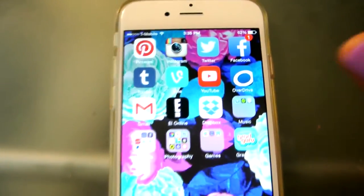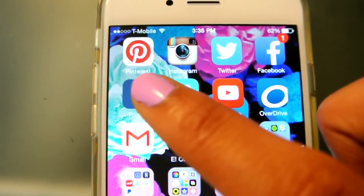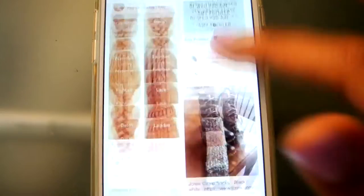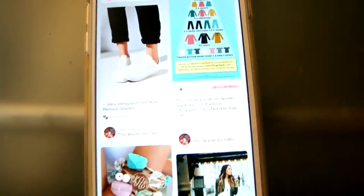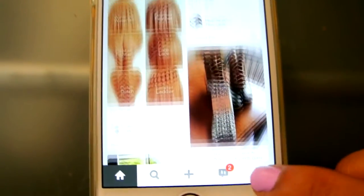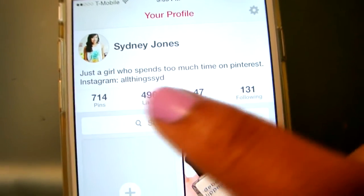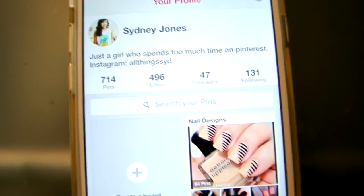The second page gets a little bit more fun. I have Pinterest, which I am obsessed with. If you do not have Pinterest, you need to make one. It's just really awesome for inspiration and DIY ideas — it really gets you inspired to change your outfit or your style or do a DIY project. This is just the perfect app. You guys can follow me — I am Sydney Jones — and I'm just a girl who spends too much time on Pinterest.